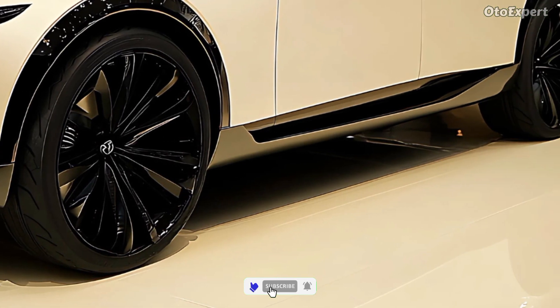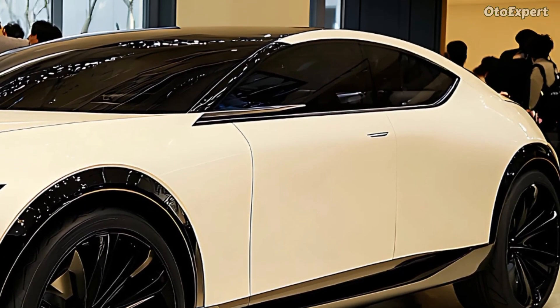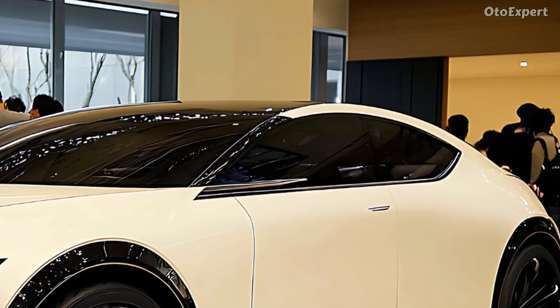Conclusion — should you buy the 2025 Mazda CX-70? The 2025 Mazda CX-70 combines style, power, technology, and comfort.